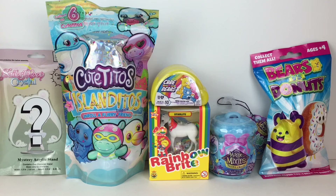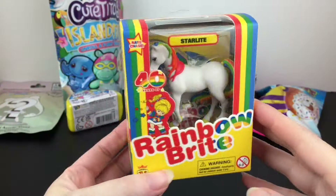Here are our remaining 6 items from our bin. We have Sailor Moon Crystal, Cute Titos, Care Bears, Magic Mixie Mixlings, Bears vs. Donuts, and of course our very lovable stallion, Starlight. And we'll start with Starlight.